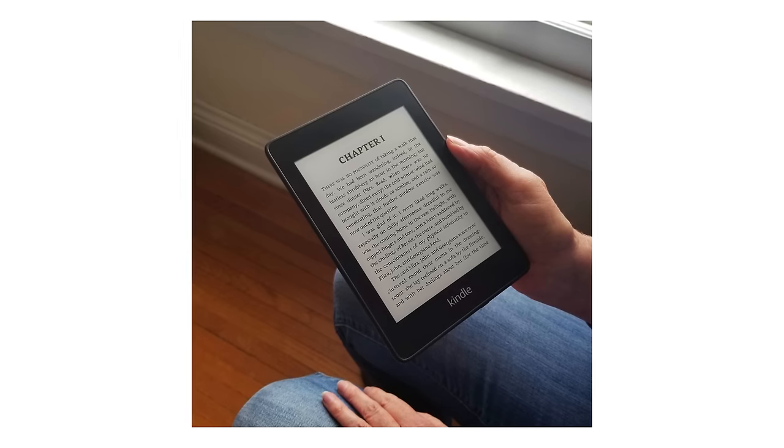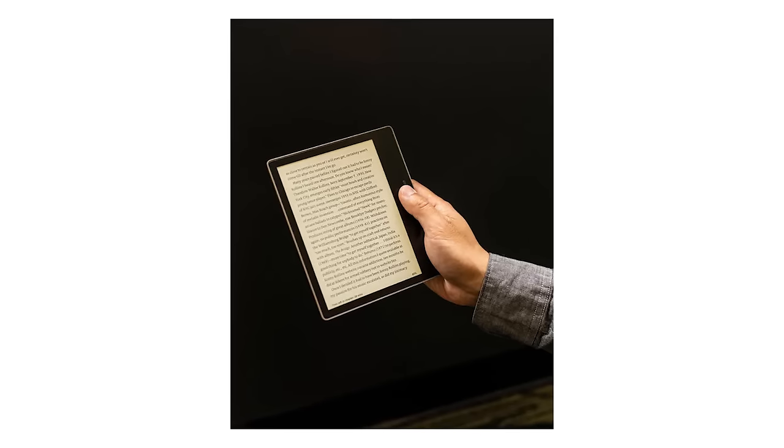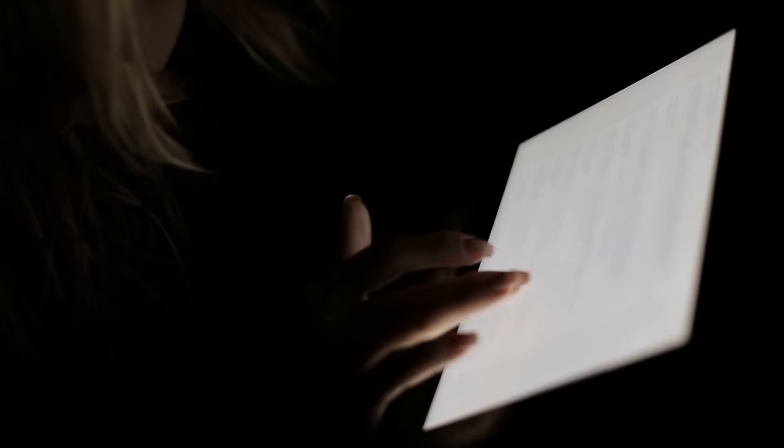It's also great if you want to read more before going to bed. Because it's lightweight and also has a backlight, it's super convenient to read while laying in bed. Ditch the phone when you're in bed, replace it with a Kindle Paperwhite, and read more and sleep better.